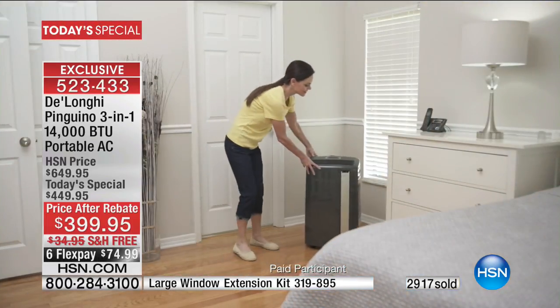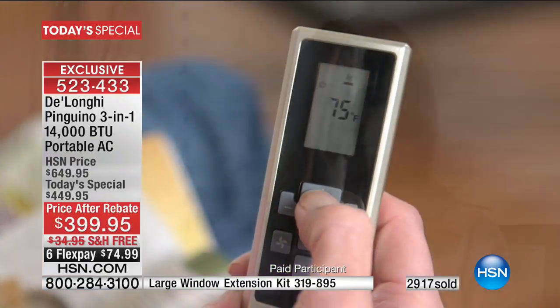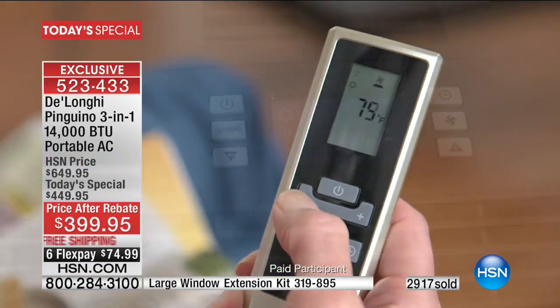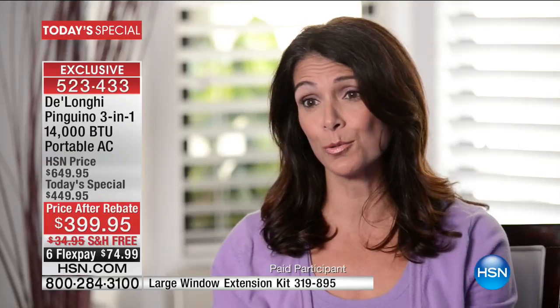Customer testimonial: 'It's very easy to take from one room to another — it has wheels so I just wheel it to the next room. Since it comes with a remote, I could be sitting at my desk and if I want to change the temperature I just pick up the remote and change it. Within five to ten minutes, the office is cool. It's remarkable.'